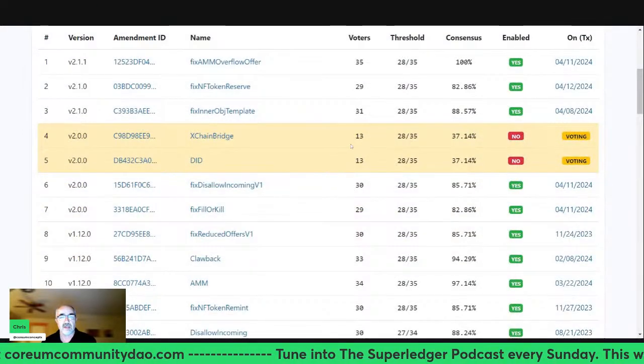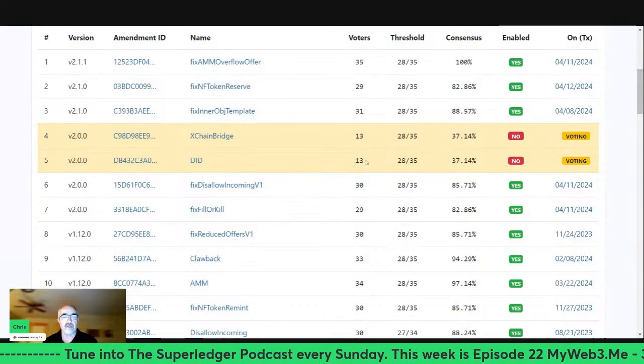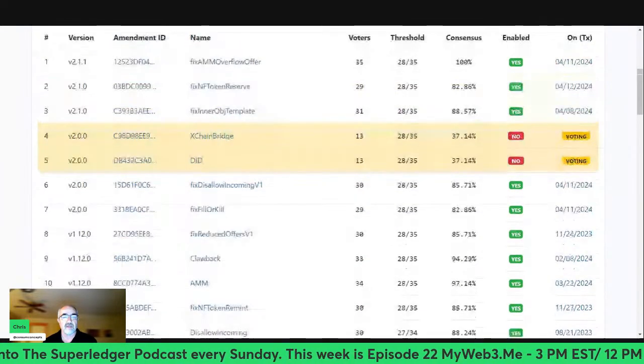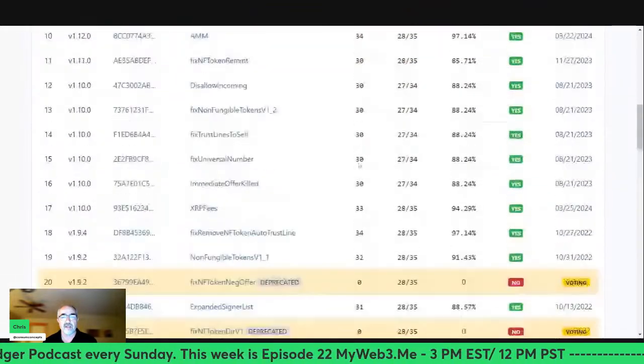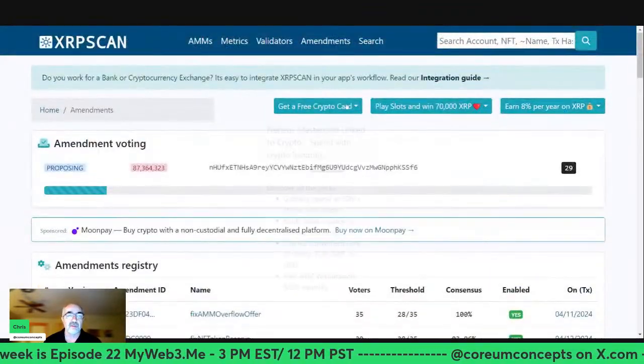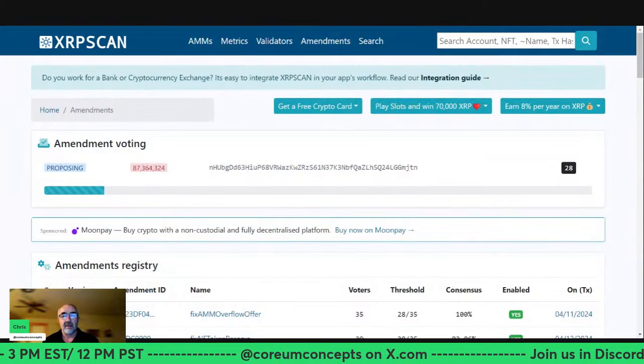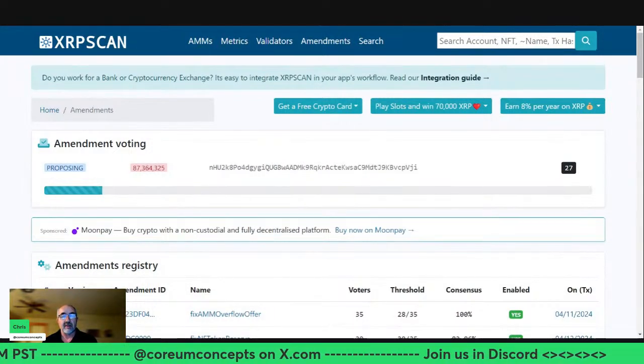Checking the XRP amendments: cross-chain bridge and digital identifier still haven't moved — digital identifier actually pulled back one. We're waiting for the new amendments being discussed to arrive soon.